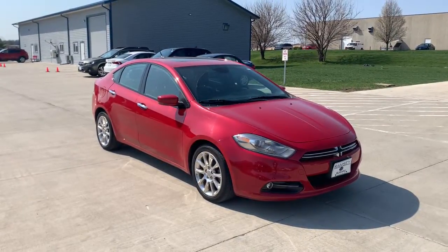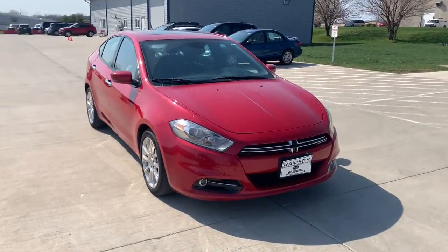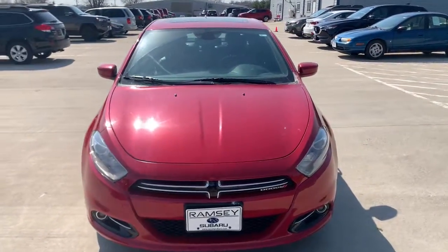You just found the 2013 Dodge Dart. This vehicle still has fewer than 110,000 miles on the clock, so it won't last long.